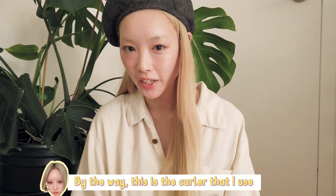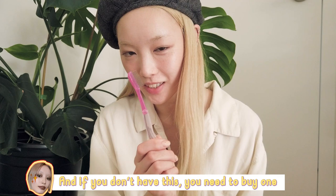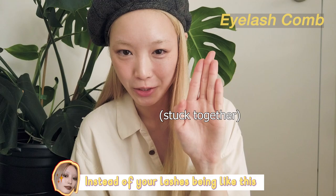This is the color that I used — it's the best color. It's also not very clumpy, which is why I like it so much. And this — if you don't have one, you need to buy one. It's an eyelash comb. You need this to brush out all the clumps and stuff. Your eyelashes go from clumped to separated and nice.